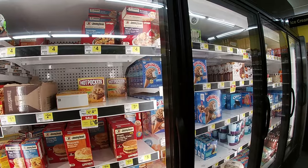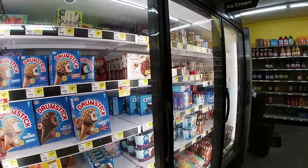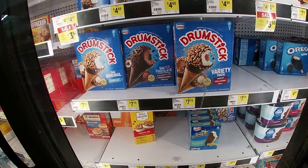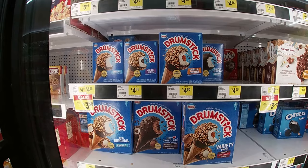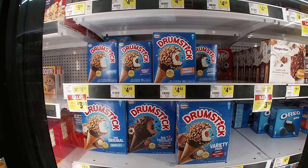They got their ice cream, so they got a pretty well-stocked freezer section. One of my favorites — drumsticks — eight count $7.75, or you can go with the four count for $4.65, for those special occasions when you just gotta have one. Plenty of soda as you can see.